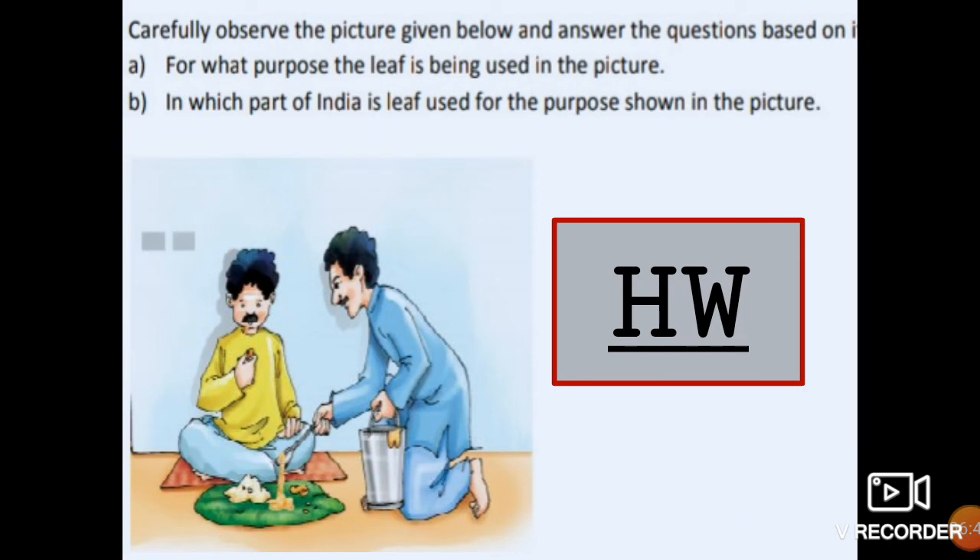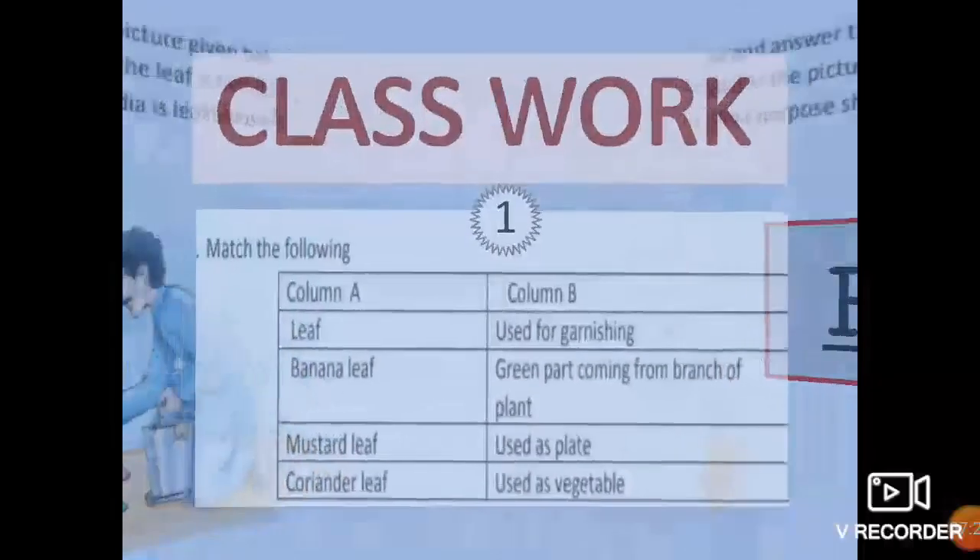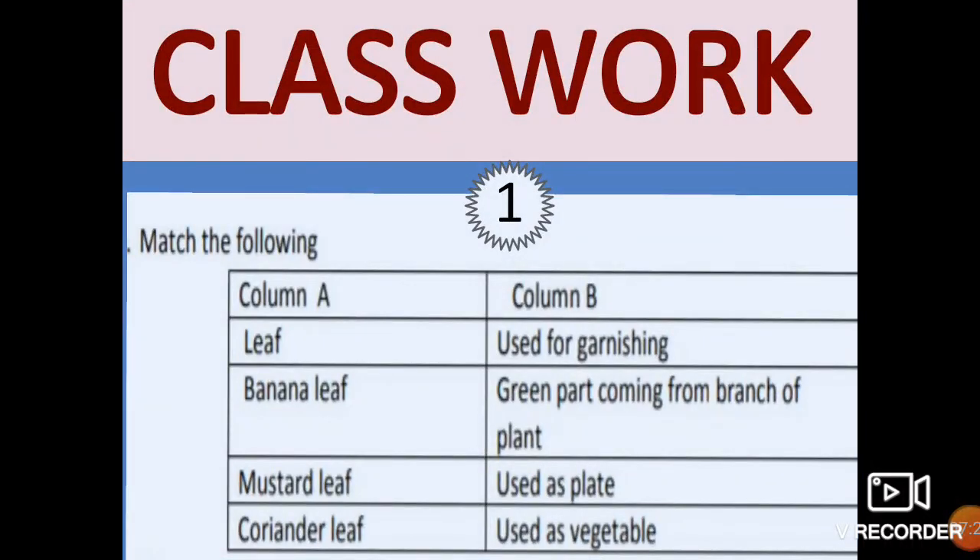Hope you understood this topic very well. If you have any problem, you can ask me. Children, this is your homework. Carefully observe the picture given below and answer the questions: A — For what purpose is the leaf being used in the picture? B — In which part of India is the leaf used for the purpose shown in the picture? You have to answer these two questions. This is your home assignment. And this is your classwork.